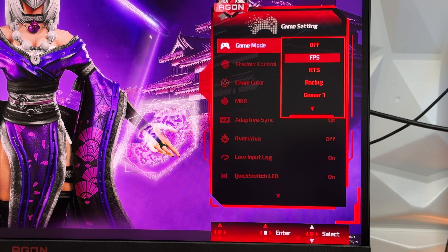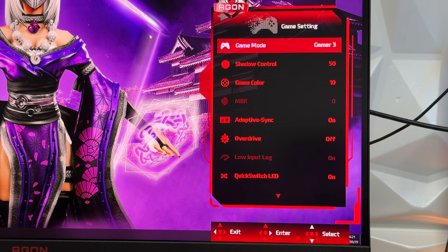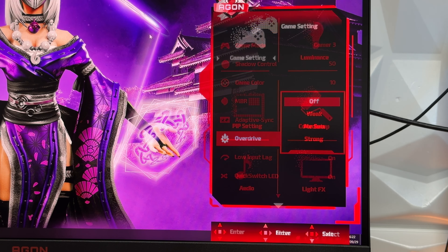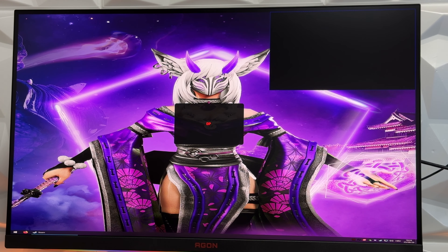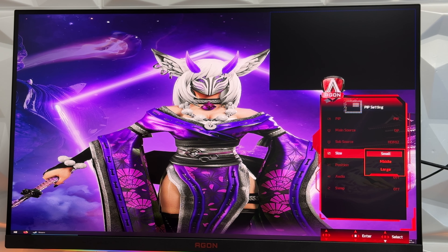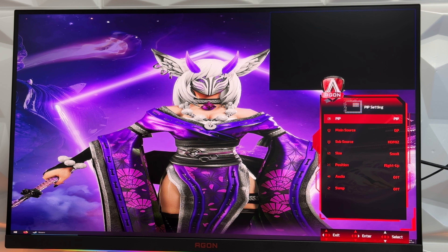In game settings you have game mode, shadow contrast, game color, MBR, adaptive sync, overdrive, low input lag, quick switch LED, frame counter, and HDMI 1 and HDMI 2 frequency adjustment. Then there are PIP settings — picture-in-picture — where you can go with PIP or PBP. PIP lets you adjust the screen size: small, middle, or large. PBP — picture by picture — divides the screen into two, which could come in handy for users working with multiple computers, laptops, or mini PCs.